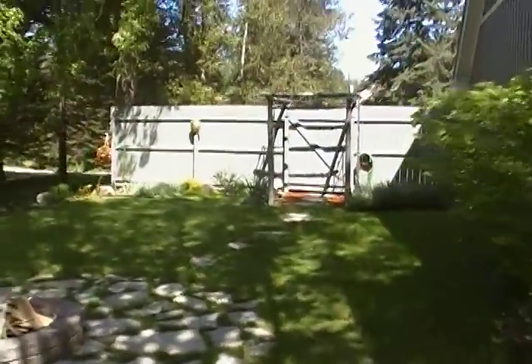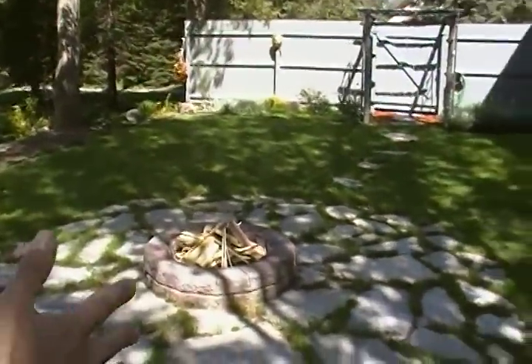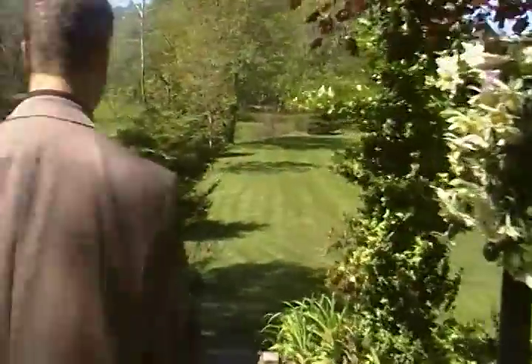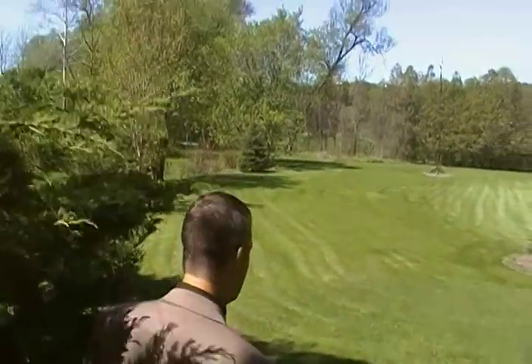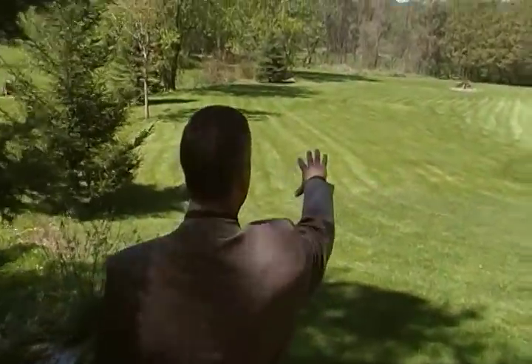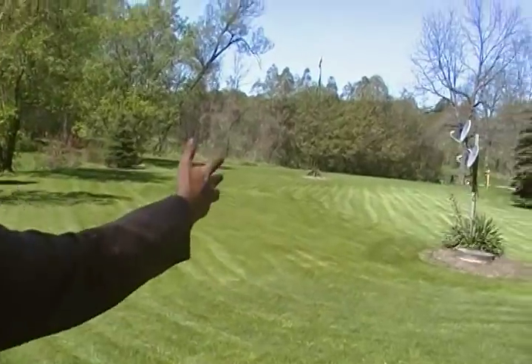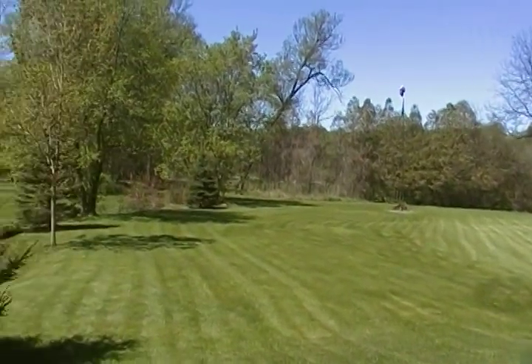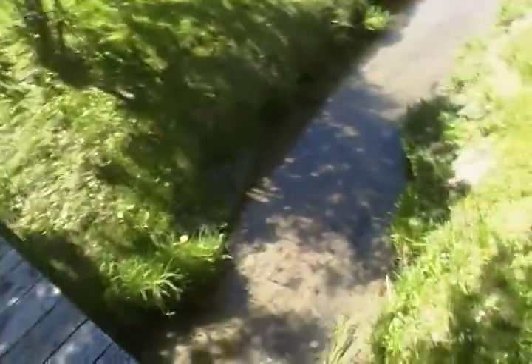Over here we've got a fireplace — you can sit and have a campfire with the kids at night. Relaxing. Down the steps, we've got this huge area over here that you can build a workshop, you can have a soccer field, it's that big. And you've got your own natural bridge, crossing over this creek.